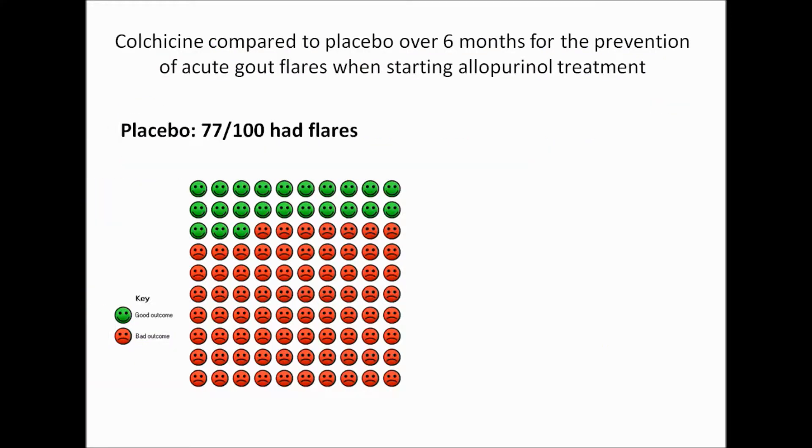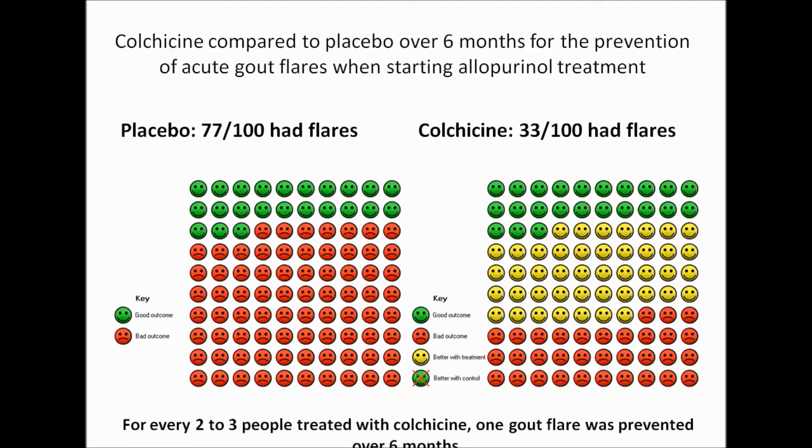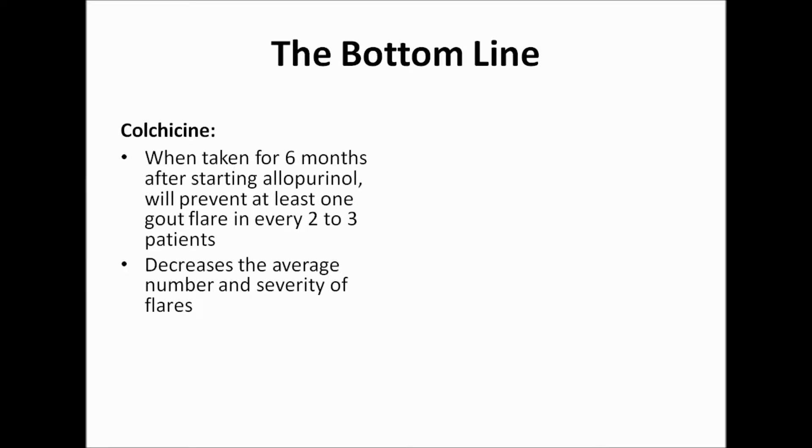In the placebo group, 77% of patients experienced a gout flare, compared to only 33% of patients in the colchicine group. Thus, over six months, for every two to three people treated with colchicine, a gout flare was prevented. Additionally, colchicine decreased the average number and severity of flares, and the effect persisted over the entire six-month period.